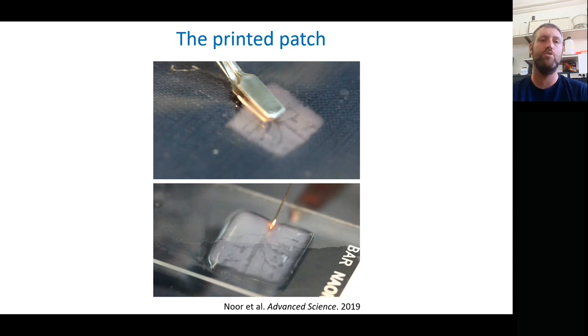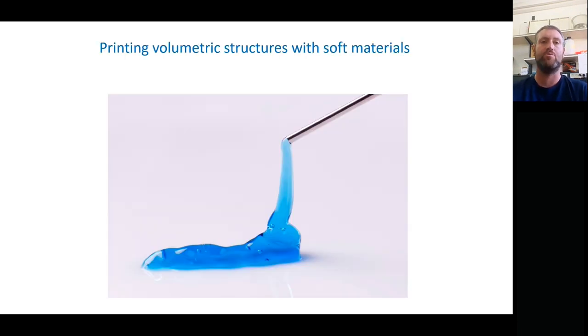Up until now, what I've shown is 3D printing, but really it's 3D printing of non-volumetric structures — we sometimes think of it as 2.5D printing. We're printing something using our 3D printer, but not with an incredibly high height; it's not a volumetric structure. If you want to imagine printing a volumetric structure with our very soft gels, you can immediately see the problem: the first layer, no problem; the second layer, no problem; but once you get to a few more layers, the whole structure will collapse.